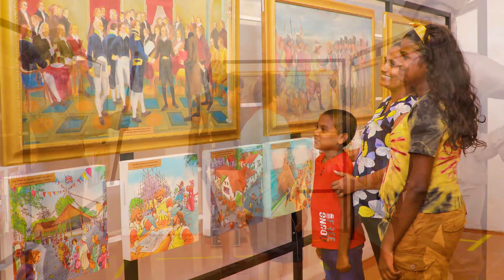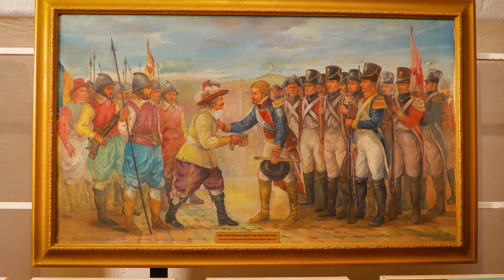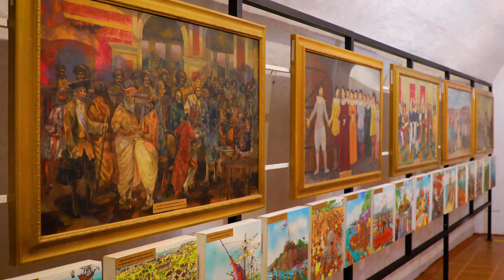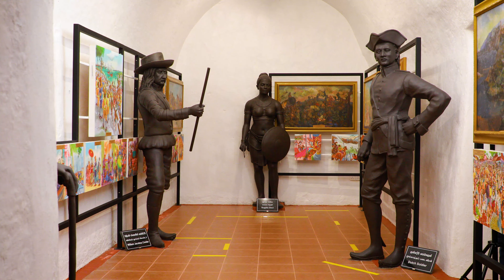Murals in the museum, located inside the bunker known as Cat Hall, provide a comprehensive view of the ancient city of Galle. The arrival of Ibn Battuta and the story of Sugala Devi are some of the topics depicted in these paintings.